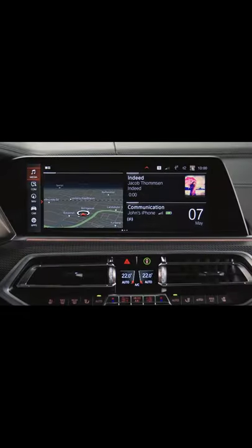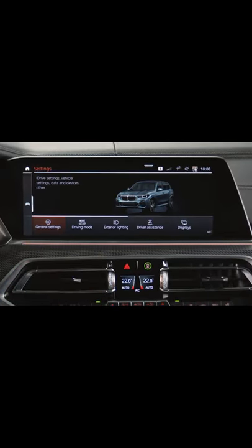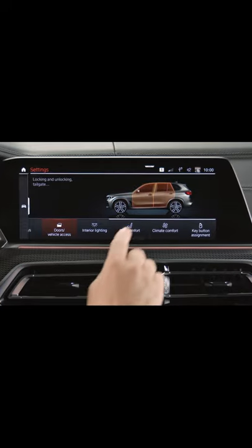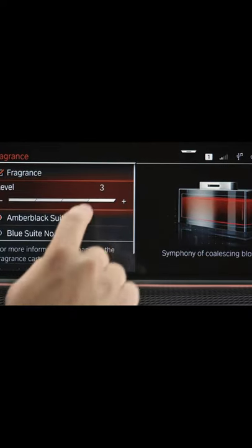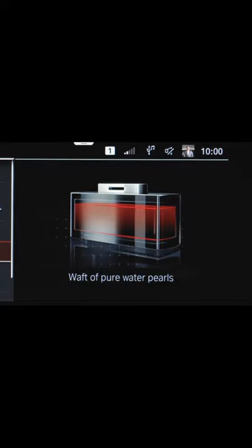By going to Car, Settings, Climate Comfort and the Fragrance menu, you can select between two scents and three intensity levels. The illustrations show the current fill level of the scent cartridges.